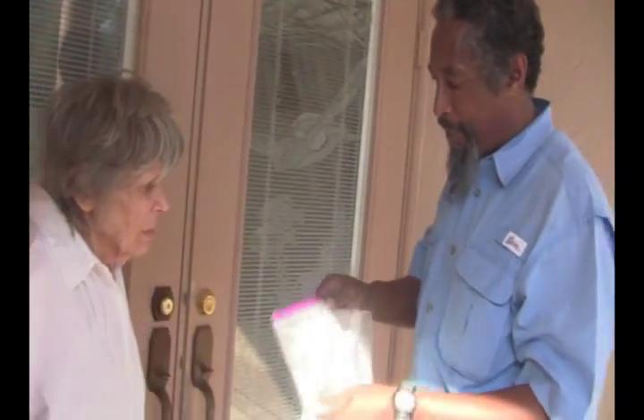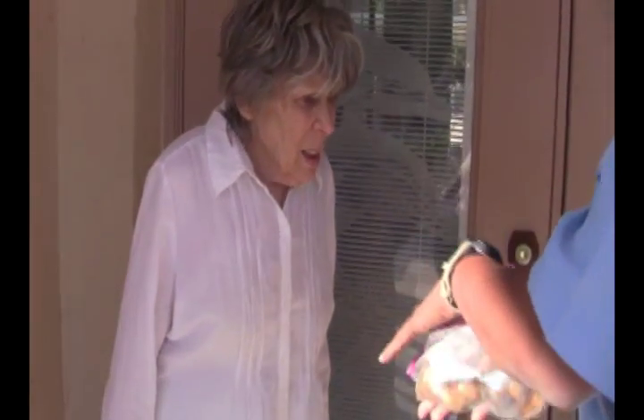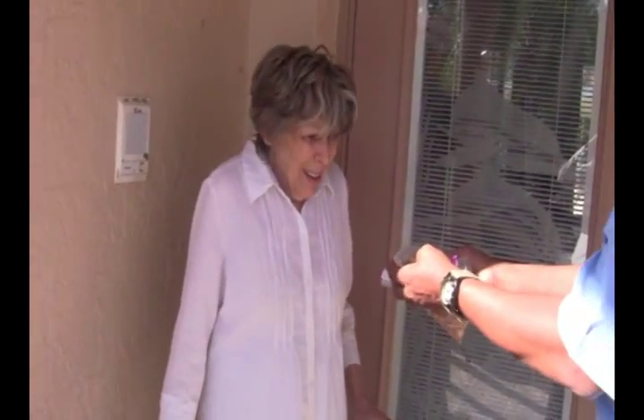I'm going to show this to the homeowner and get her reaction. Ma'am, this is what was in your palms. Let me open it up so you can get a good look. They did it — not me. I'm innocent.